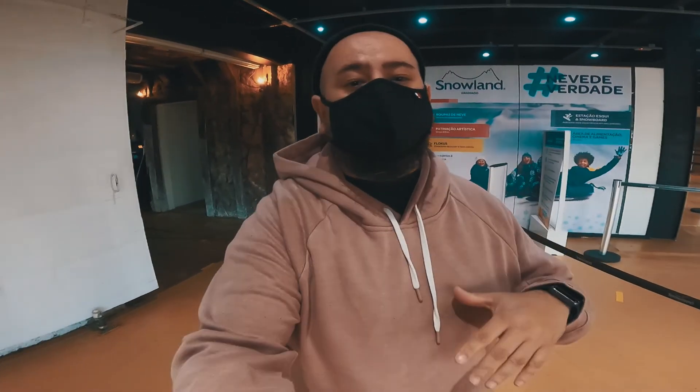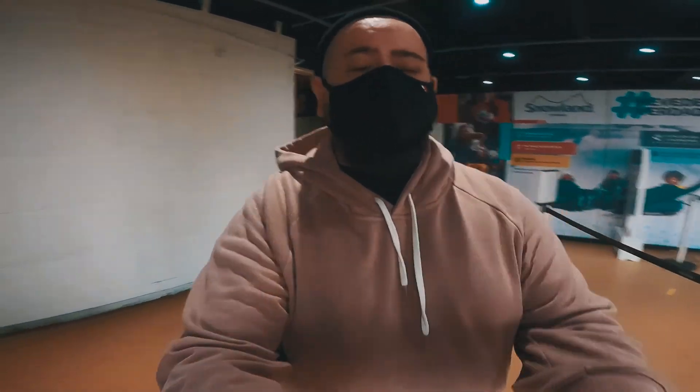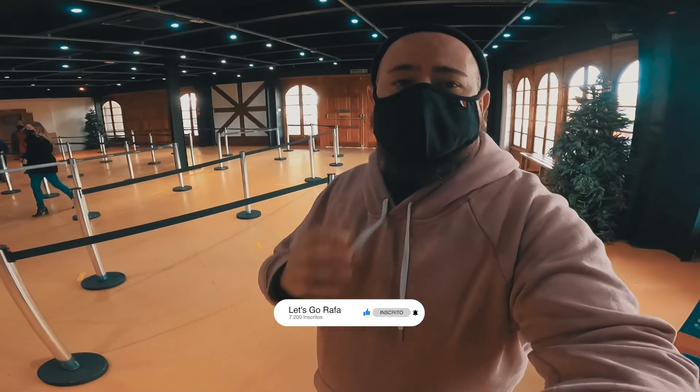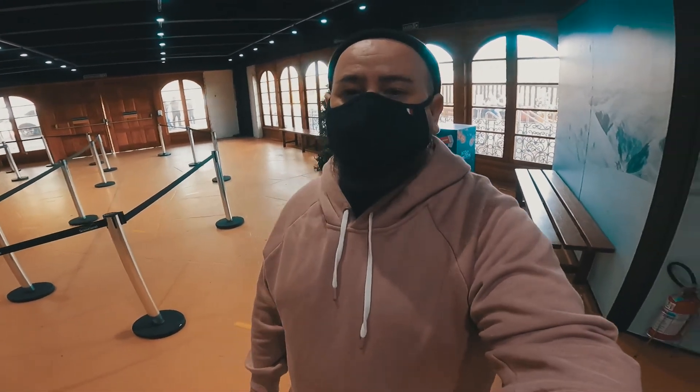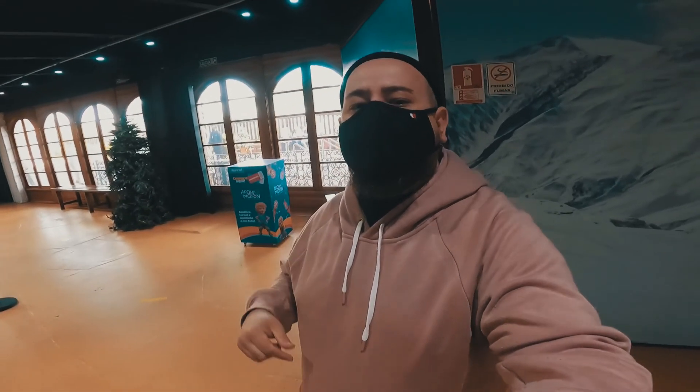Hi, I'm Rafa and I'm back here to start another video with you. After a long time waiting, I'm here at Snowland in Granada. I have to put the moletom because today is the day of snow, really snow. So if you liked the video of today, don't forget to leave the like here, subscribe to my channel and let's go for the video!